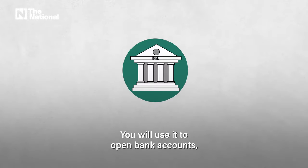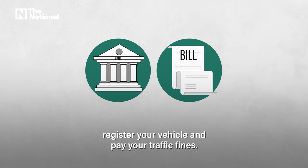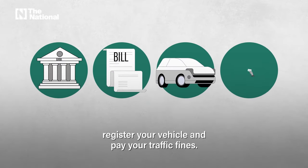You will use it to open bank accounts, pay your water and electricity bills, register your vehicle, and pay your traffic fines.